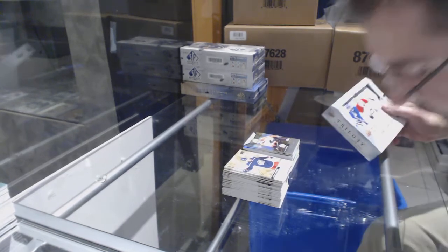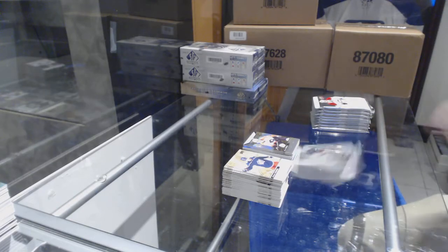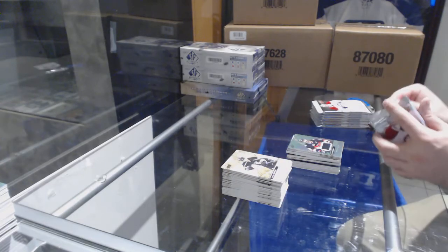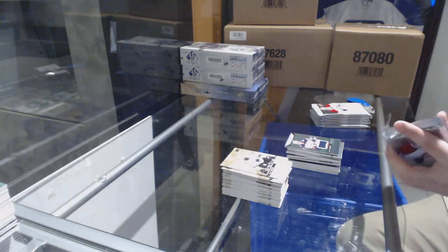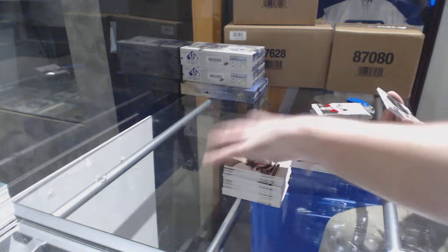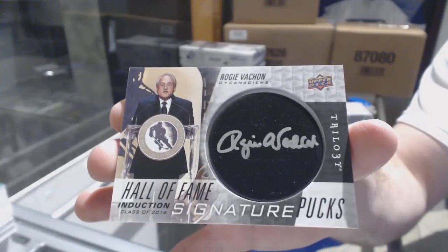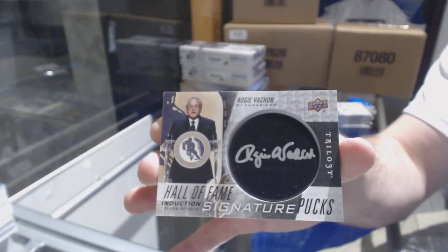Alright, last box chance. Just making sure chat is working — you guys are all still watching. Eric Carlson for the Sens to $456. Gabriel Carlson Rookie Premieres at $399 for the Columbus Blue Jackets — that's pretty sexy. We've got for the Montreal Canadiens Hall of Fame Induction Signature Pucks — Rogie Vachon.